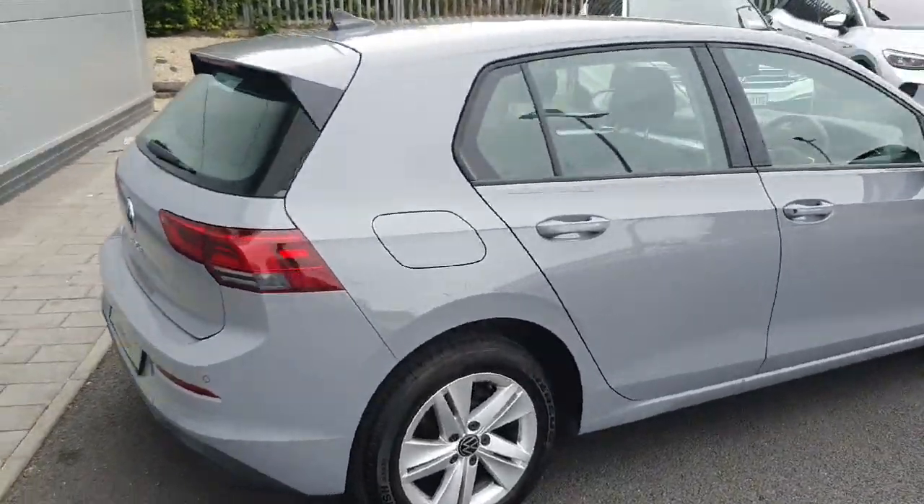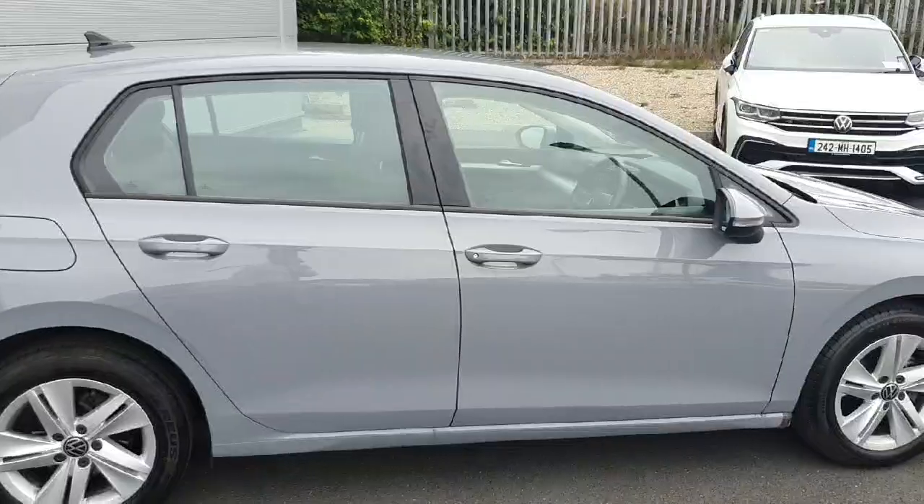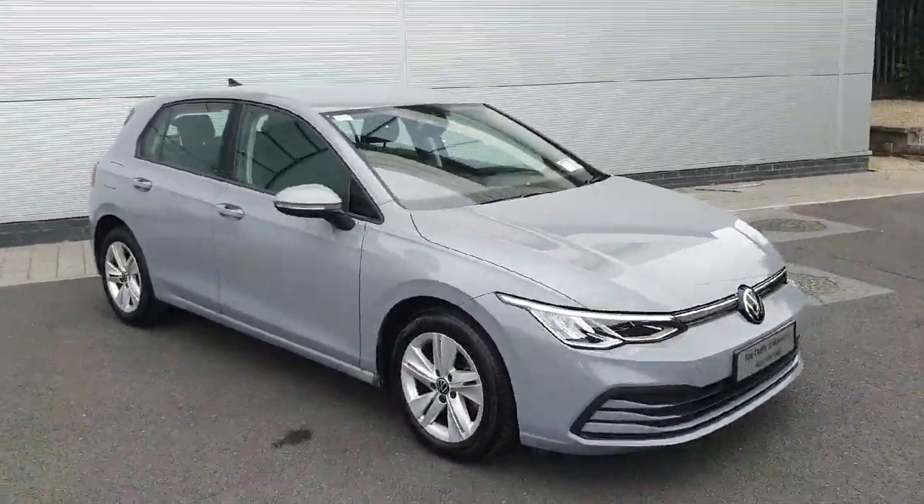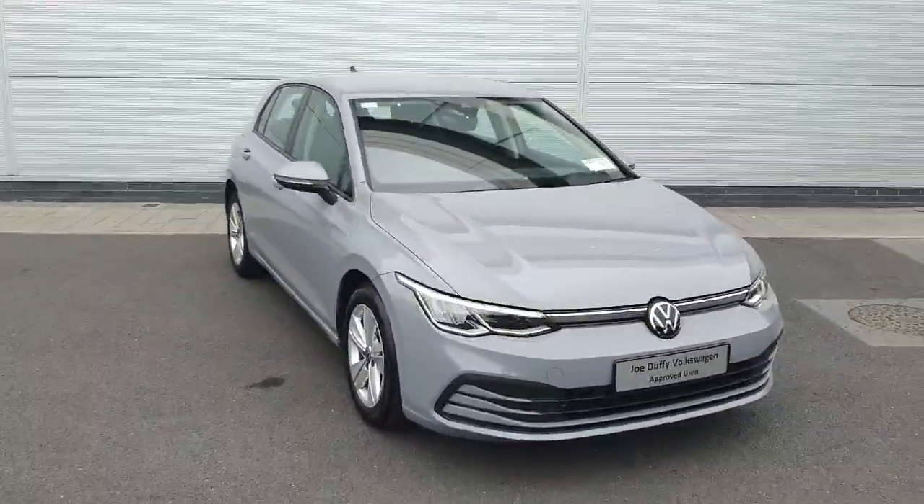With all that said, if you have any further queries or if you'd like to book a test drive, please don't hesitate to contact our sales team on 01850 3900. Thanks very much.